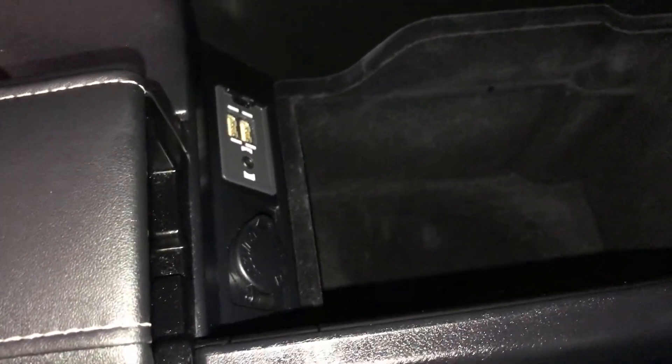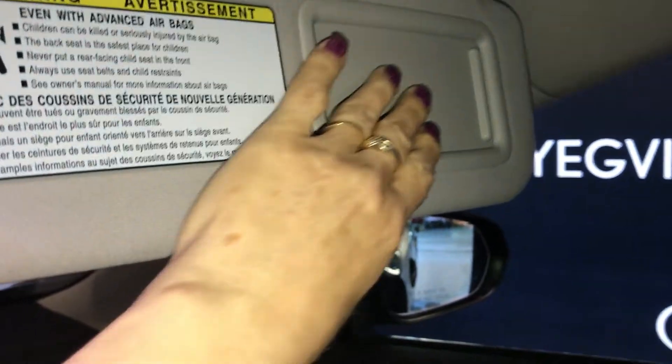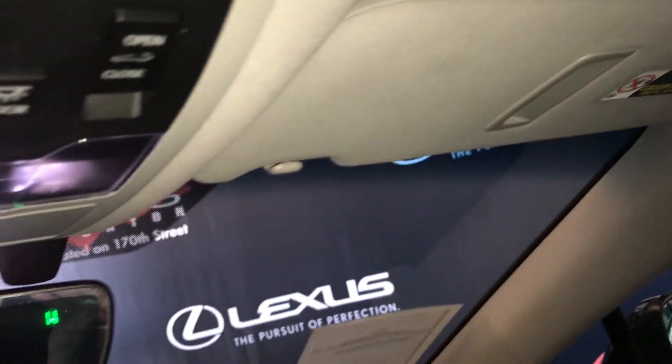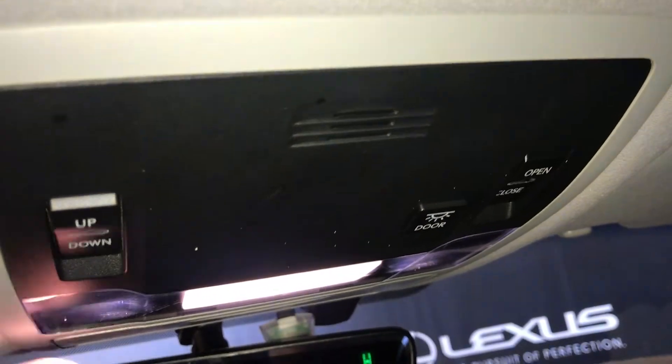That's where you'll find your USB and auxiliary — it comes out. Above you have your sunroof with your sunshade, and handles above all four doors. The sun visor has a mirror and light. Above you find your controls for your sunroof and lighting.